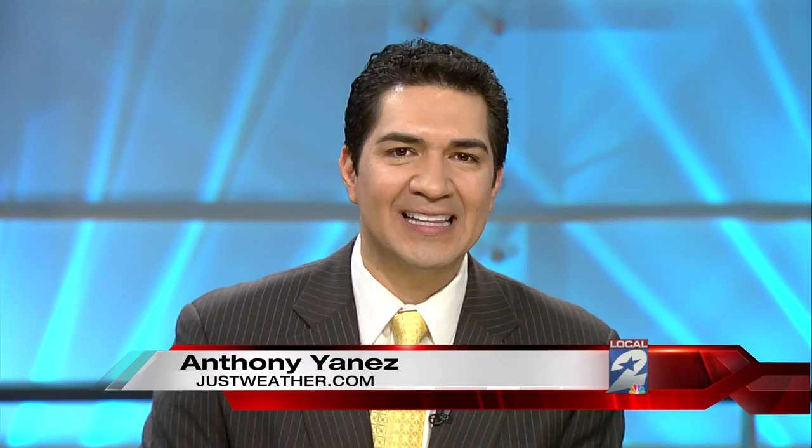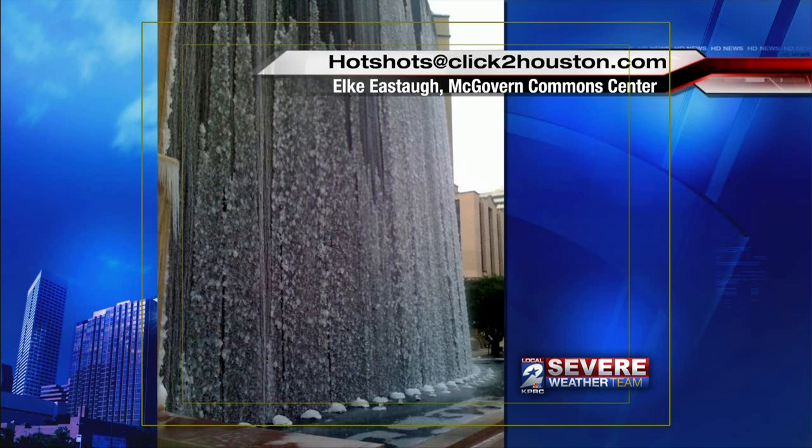Getting quite a bit of ice pictures in to Hot Shots at click2houston.com — you're gonna want to see this, pretty interesting. This is from McGovern Common Center at the Texas Medical Center, and the water looks like they kind of left it going overnight and it just froze up with those temperatures going to 29 degrees here in Houston.